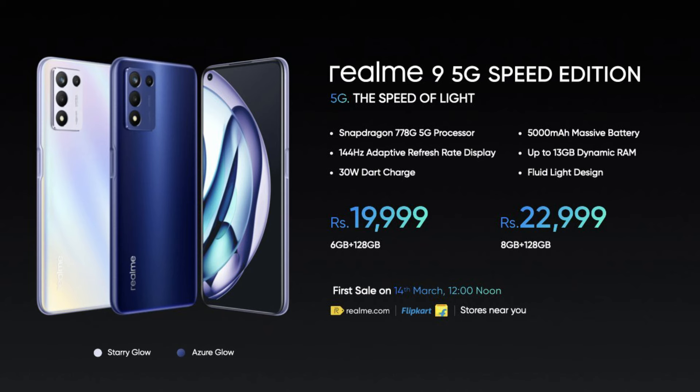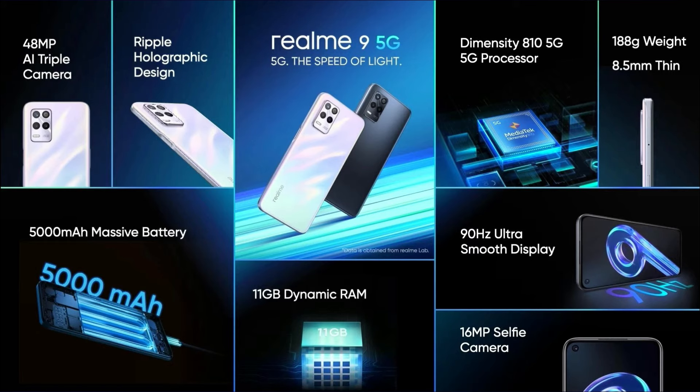This smartphone is launched in two variants. The price of the 6GB 128GB variant is Rs. 19,999 and the price of the 8GB 128GB variant is Rs. 22,999. The second product is Realme 9 5G.